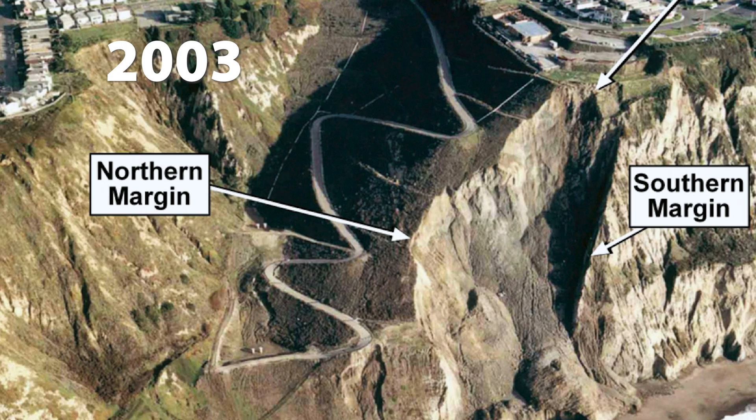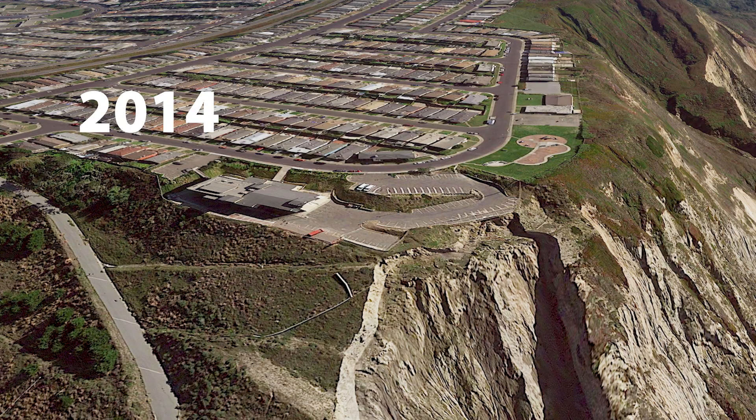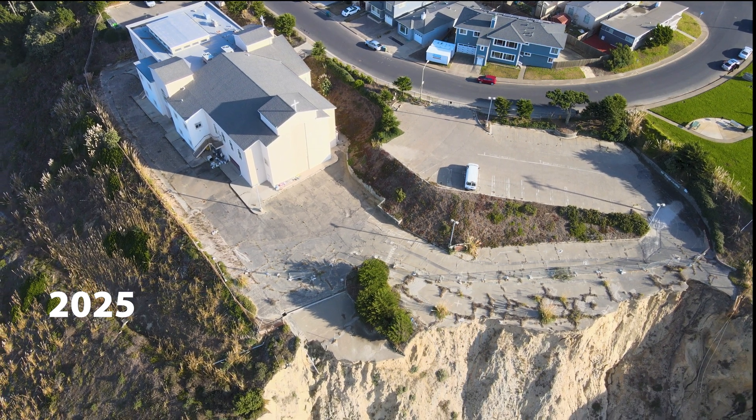The focus here is the church constructed in 2002 at the top of the cliff. About 500,000 cubic feet flowed down the hill, only to disappear into the ocean. In 2014, the church had great parking, but by 2019 it was starting to erode, and by 2025, here we go.